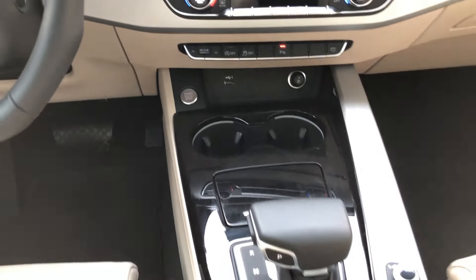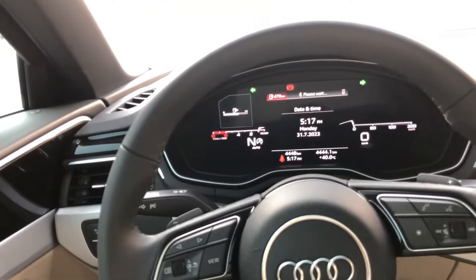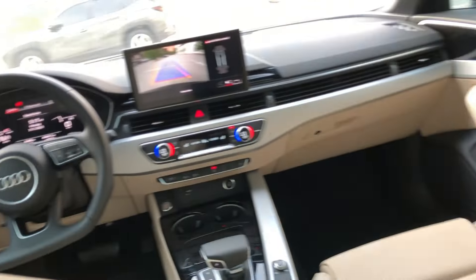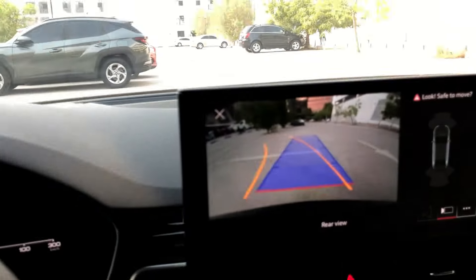In summary, the Audi A4 2024 is a masterpiece of automotive engineering, combining striking design, powerful performance, and cutting-edge technology. Elevate your driving experience with the Audi A4, where luxury meets innovation on every journey.